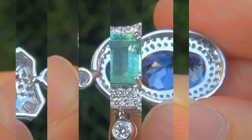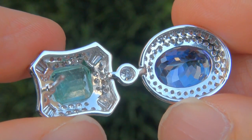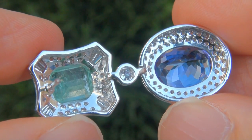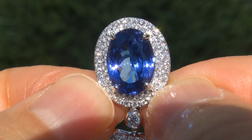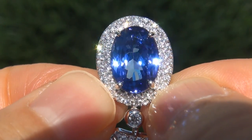The earrings were recently evaluated by GIA, which is the world's foremost authority in gemology, and the report will be included with your purchase. Our consignor paid an absolute fortune for these earrings and is hopeful to recover at least $41,000.